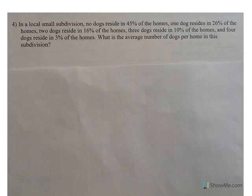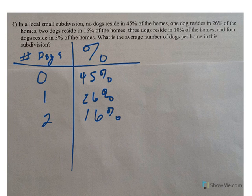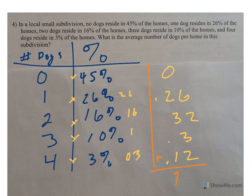Number four: in a small local subdivision, no dogs reside in 45% of the homes. One dog is in 26% of the homes, two dogs in 16%, three dogs in 10%, four dogs in 3%. Since we have percents, we convert them to decimals and multiply each value: 0 × 0.45 = 0, then 0.26, then 0.32 (because 2 × 0.16), then 0.30 and 0.12.